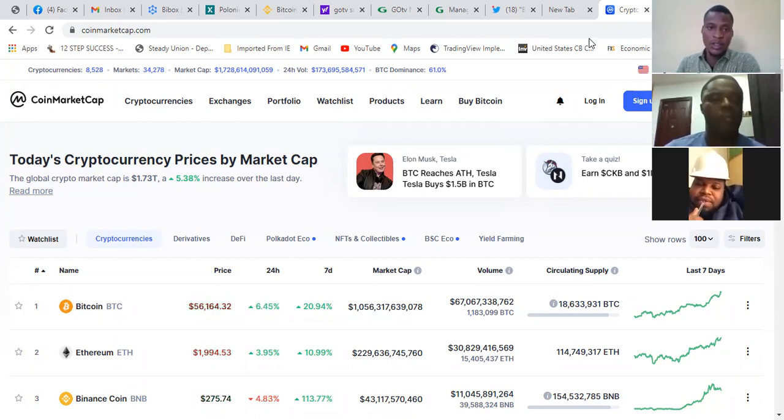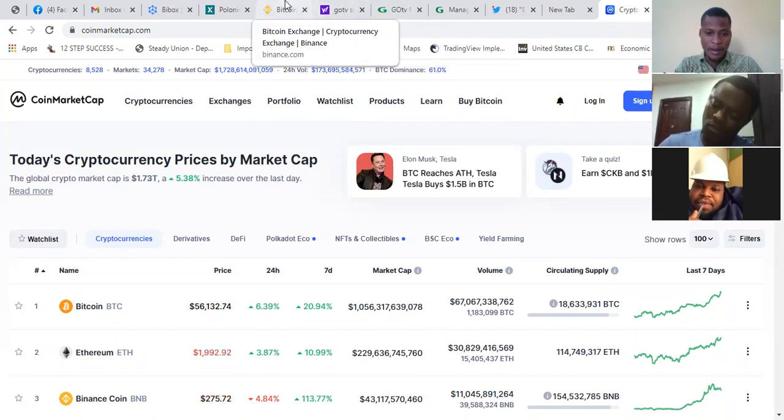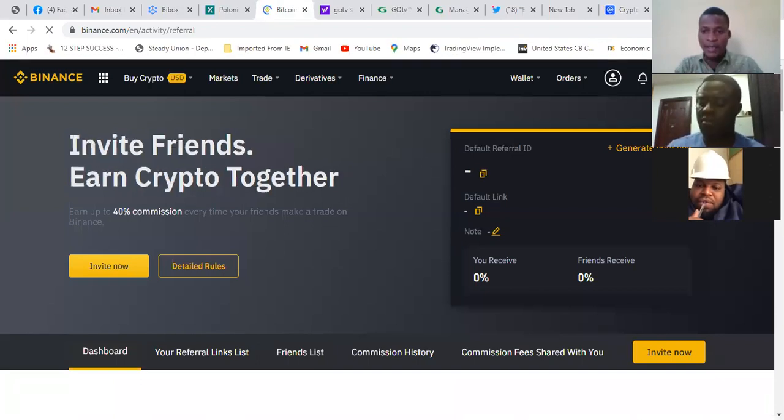For you to be able to trade coin, we have what we call exchangers or brokers. One of the most popular ones is Binance. I'm going to send a link so that you open your Binance accounts. It's good to have at least two or three exchangers.